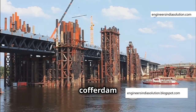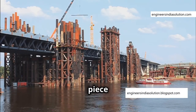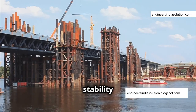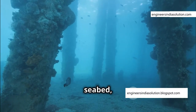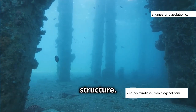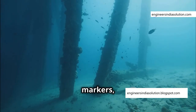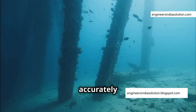Building a cofferdam is like assembling a giant jigsaw puzzle underwater, where each piece must fit perfectly to ensure stability and safety. It starts with driving guide piles into the seabed, which serve as the foundational markers for the entire structure. These piles guide the installation of the sheet piles, ensuring they are placed accurately and securely.